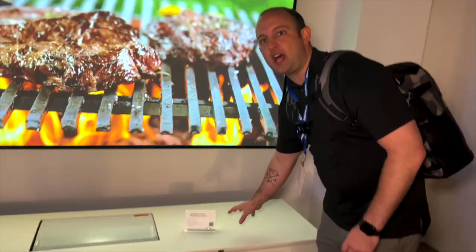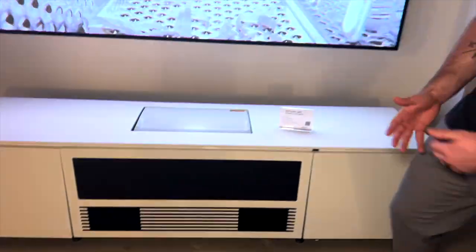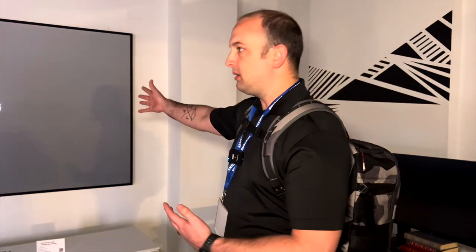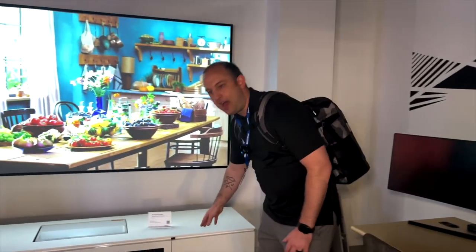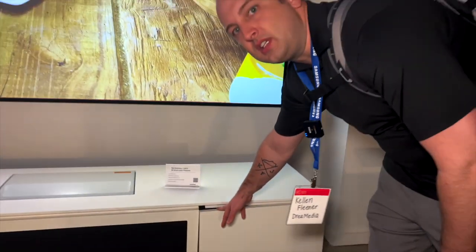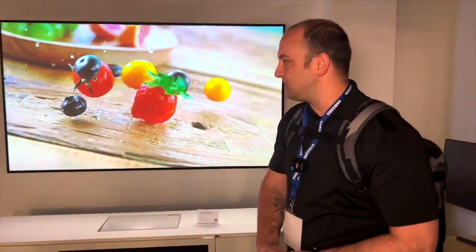We also have the Salamander cabinet. We offer all of this with Dream Media — it's all available as an option. The Salamander cabinets are a nice way to integrate and recess the projector to get the big image onto the wall and keep things looking nice. They also house all your equipment, and you can get heating and cooling components in there to exhaust warm air out.